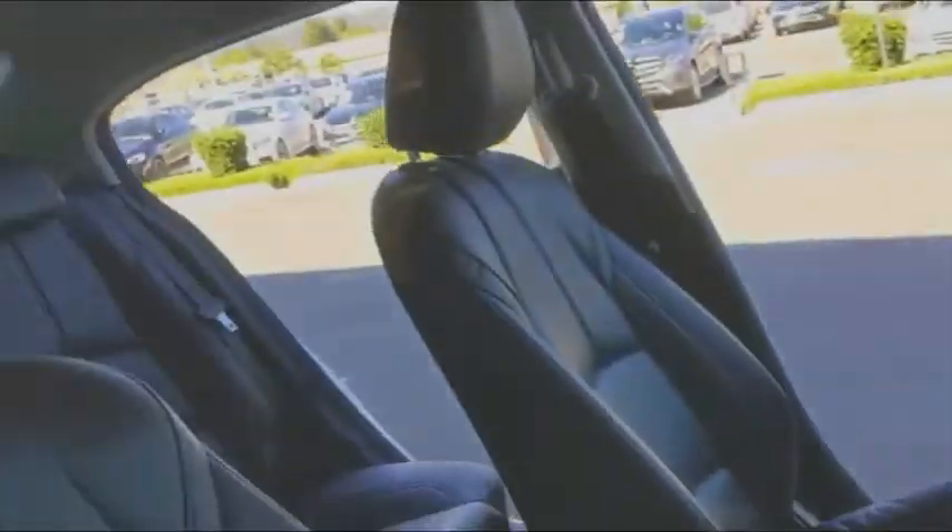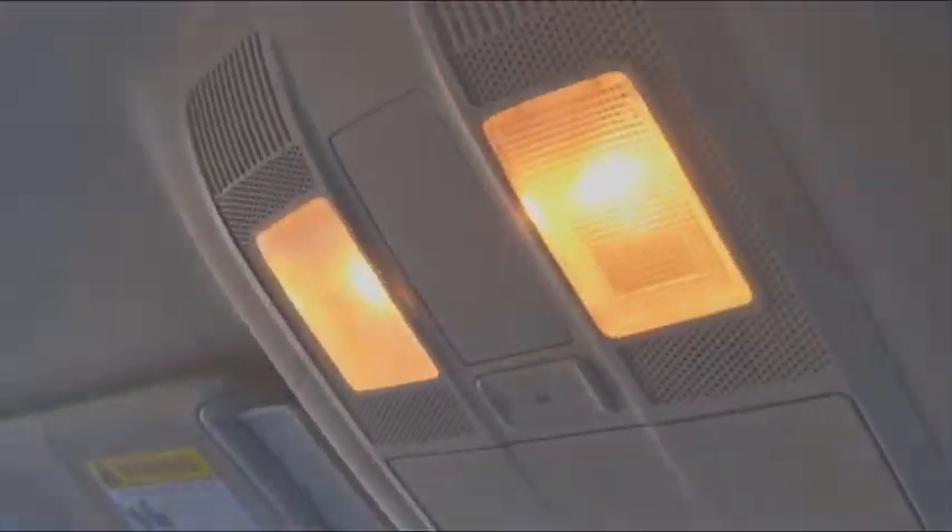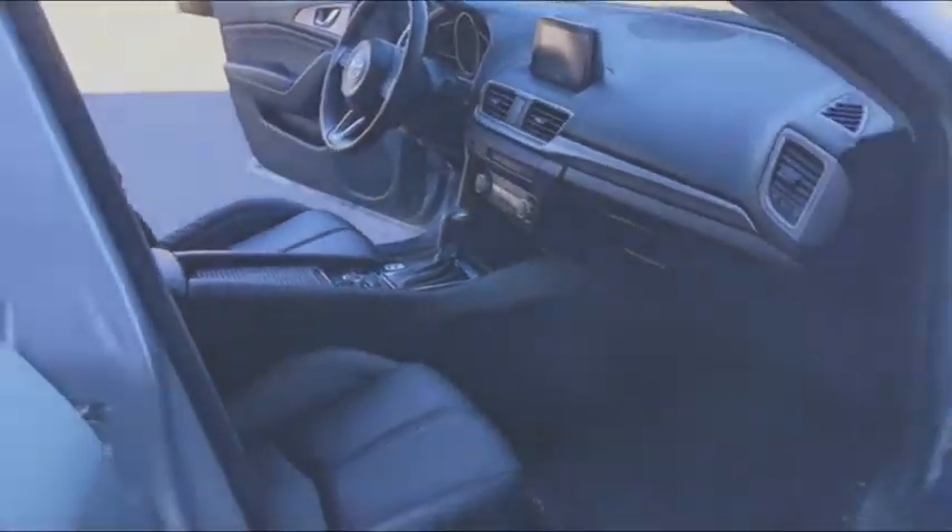Here are some of this vehicle's great options: backup camera, keyless entry, traction control, stability control, steering wheel audio controls, anti-lock braking system, and Bluetooth.